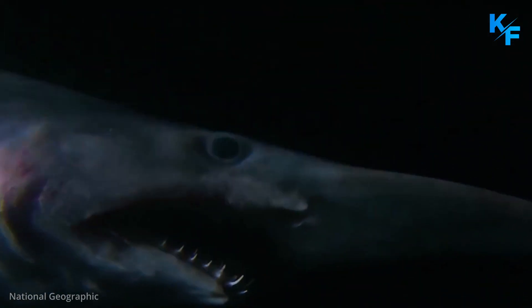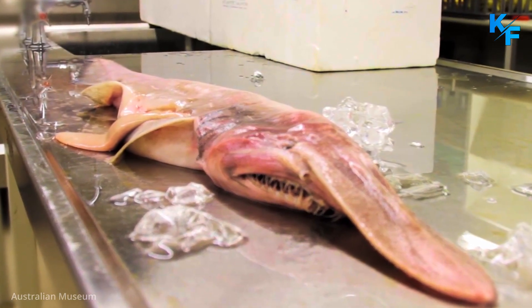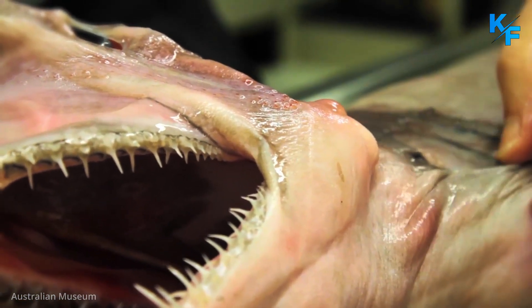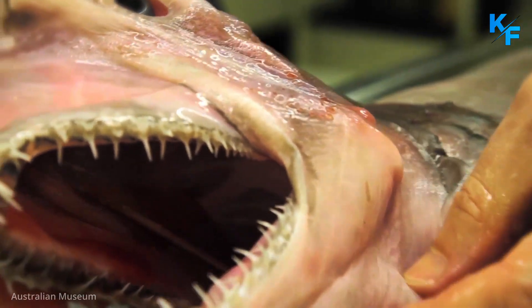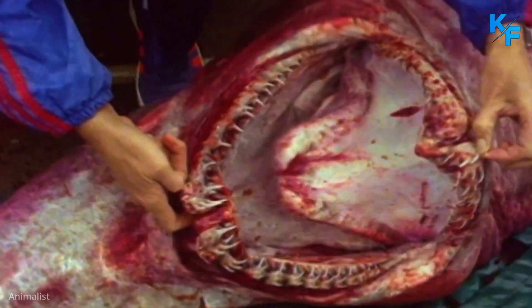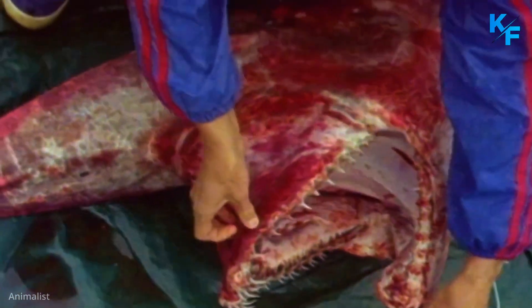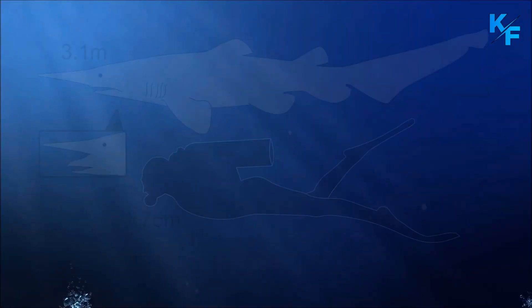It also has unusual coloration, ranging from pinkish to purplish gray, with bright blue around the edges of its fins. But even stranger is its jaw — it can be extended to the length of its snout to help the Goblin Shark ambush fish. The very strange-looking Goblin Shark has an impressive array of long, pointed teeth.